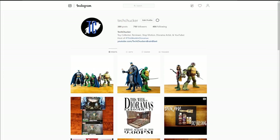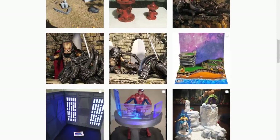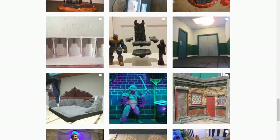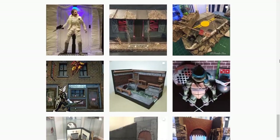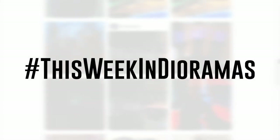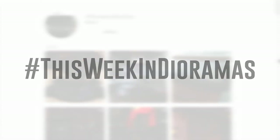Alrighty, there you have it folks. I hope you enjoyed this episode of This Week in Dioramas. If you did, make sure you hit the like button, hit the subscribe button if you haven't already, hit the bell notification so you find out about the next episode, and go out and share this video. Let's grow this show as much as we possibly can. And even more importantly, go upload your diorama projects and tag them with the This Week in Dioramas hashtag so I can find them. I will see you next week.